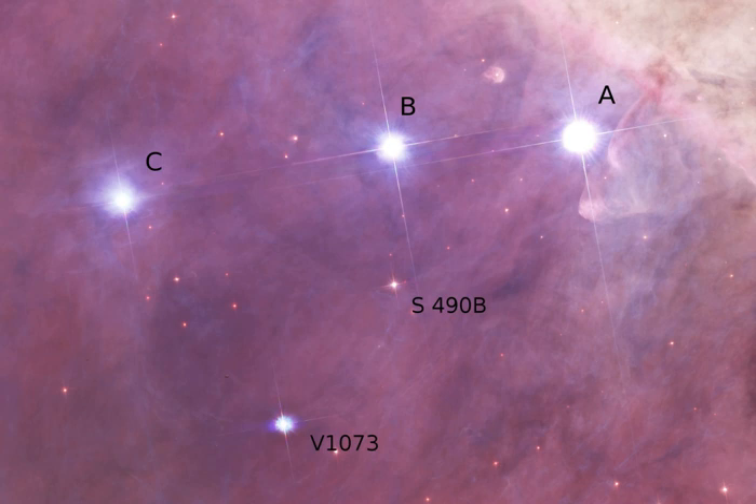Theta-2 Orionis consists of three stars in a line, each about an arc minute from the next. In addition to the well-known three stars, the Washington Double Star Catalog confusingly lists a component D which is actually Theta-1 Orionis C. There is one other star brighter than tenth magnitude in the region.